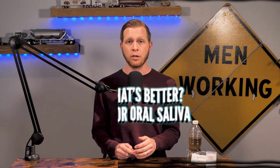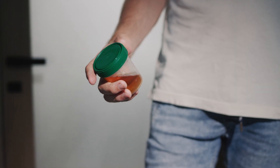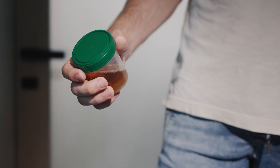Now that we understand the basics, back to our main question: which is better, urine or oral saliva testing? According to the DOT, this additional testing method will give employers a choice that will help eliminate the cost of shy bladder evaluations, alleviate the burden on individuals who cannot produce a sufficient urine specimen due to a psychological or physical medical condition, open transportation safety-sensitive employment to those with disabilities, and help combat cheating.